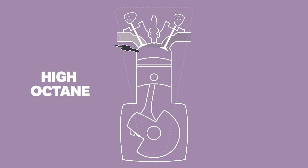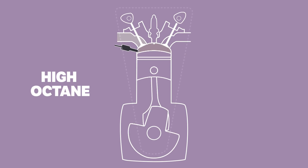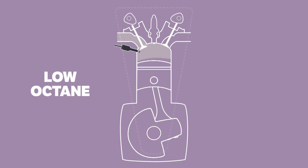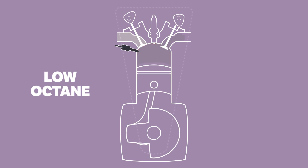As the piston moves up to compress the air and fuel, the spark plug ignites the mixture and power is made. However, if the fuel being used has too low of an octane rating, it has the potential to combust before the piston moves all the way up and before the spark plug even fires.